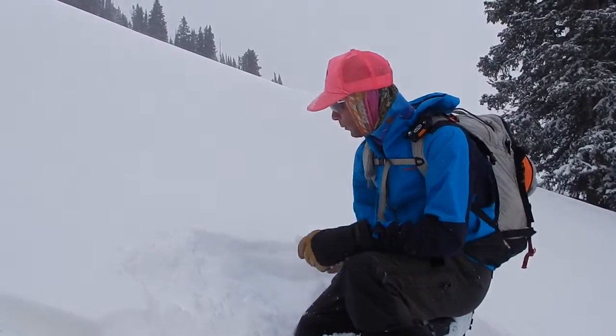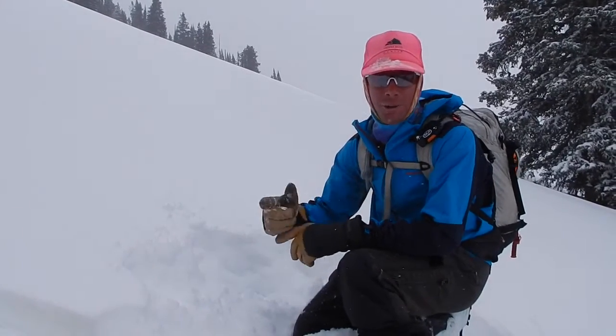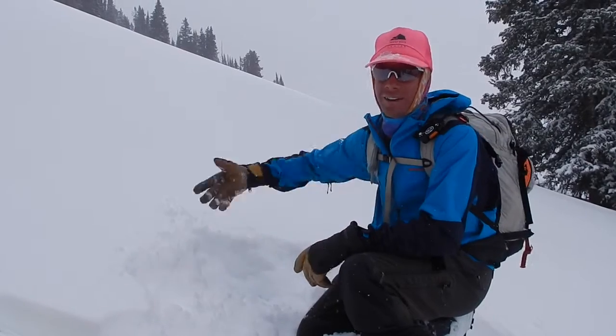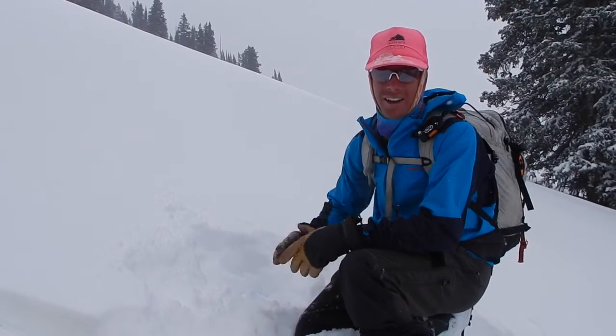So again, waiting for a slab to form. Right now below tree line, not really an issue — but you can probably hear the wind behind you on the camera. As we get more and more wind loading up higher, we are going to see how those conditions are changing today and of course through the week.